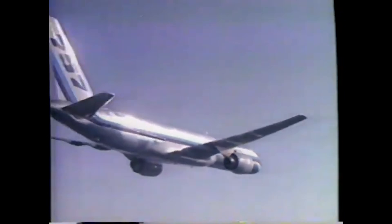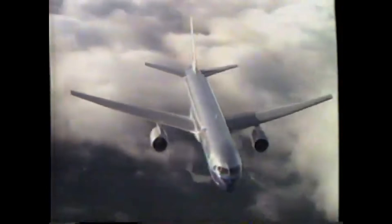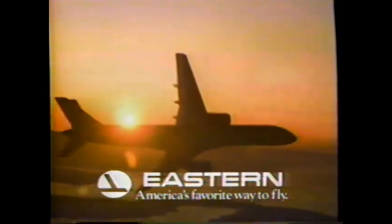The airline that doesn't plan for the future may not have one. Five years ago, Eastern saw the future in a remarkable aircraft. Now it's here — the new Boeing 757, the most advanced, most fuel-efficient commercial jet ever built. It's going to help Eastern hold down the cost of flying for years to come. We earn our wings for you. We're Eastern — America's favorite way to fly.